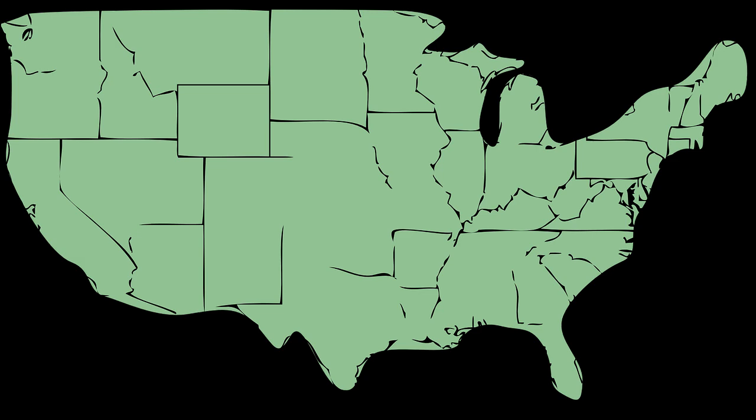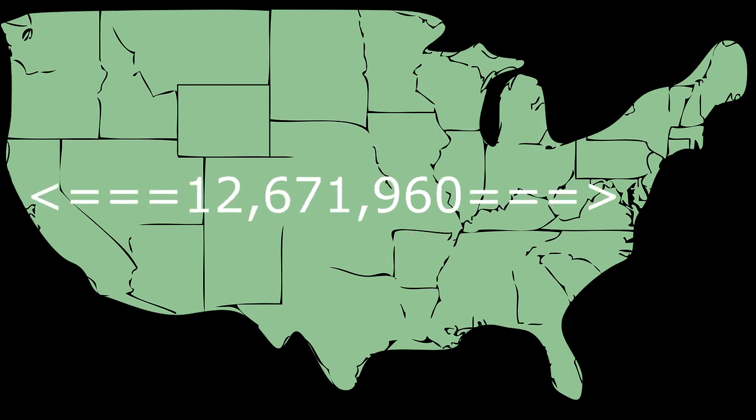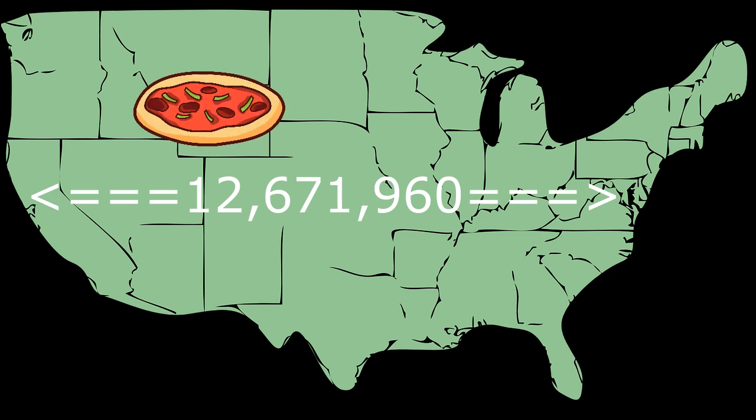So finally, if you have 4,525.7 pizzas per mile, you multiply that by the miles across the United States — which is 2,800 miles — and you end up with 12,671,960 pizzas stretched across the United States.